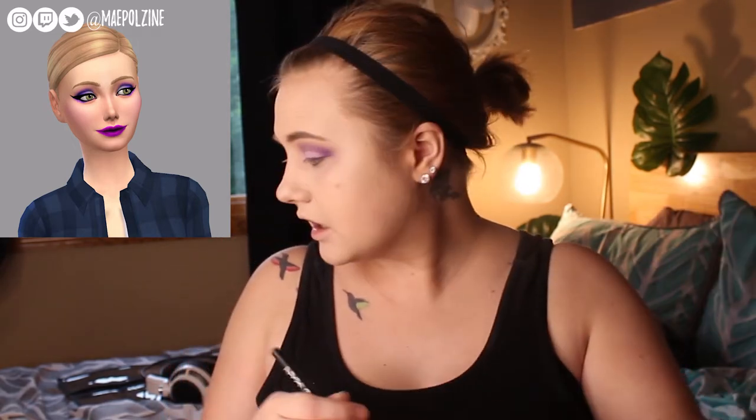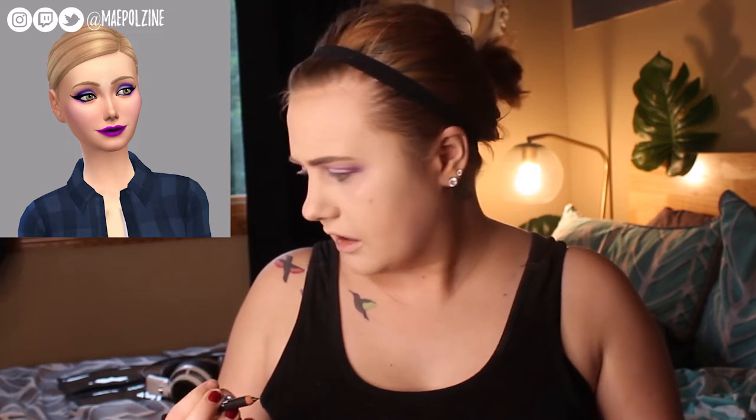She does not have any eyeshadow on the lower lid, so we're not going to put anything down there. There is something — I think it's supposed to be glitter. I don't even know if I have purple glitter, to be quite honest. We might be dipping back into these. But let's get to the eyeliner, because that is definitely the main focus of my Sim's makeup, apparently.